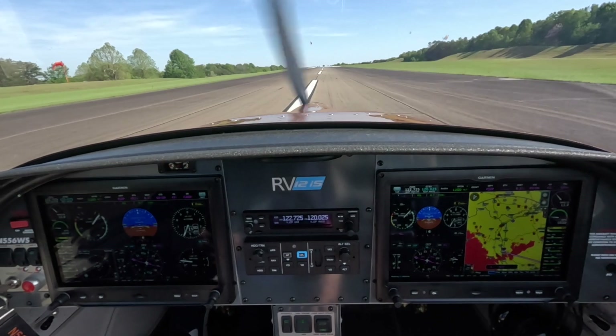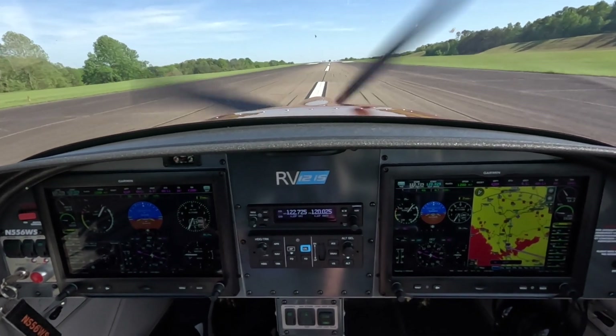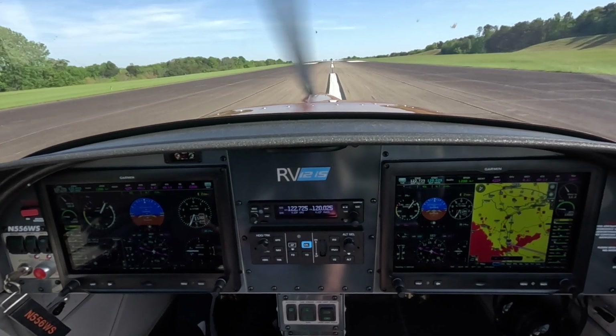Now that we've reviewed all the safety features of the plane, it's time to go fly. Subscribe to the channel and come along with us on our next flight. Hope to see you there.